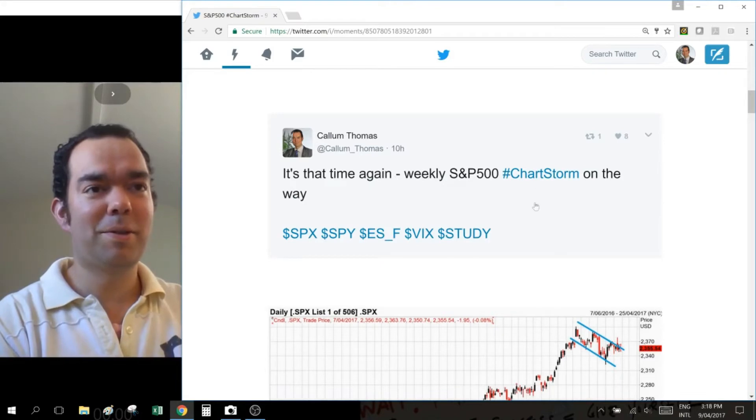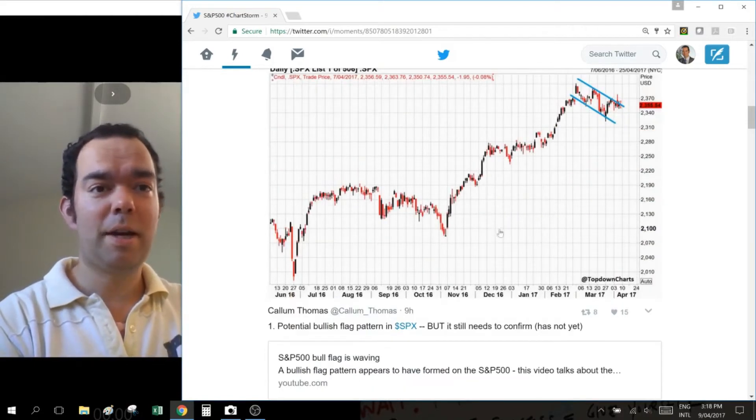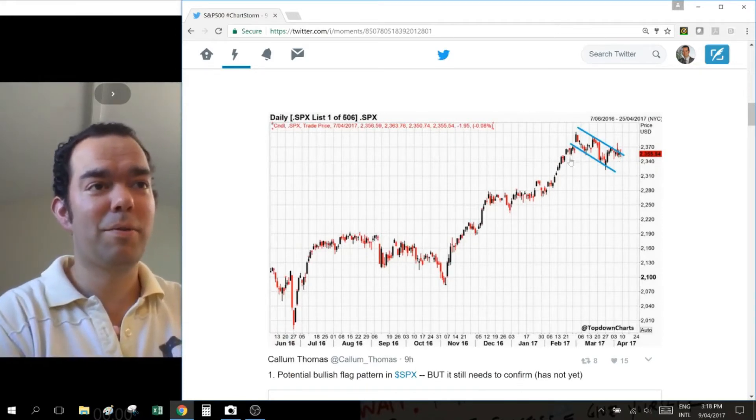This is how it usually starts — a little bit of a warning that it's about to start. That's the account there, so if you haven't followed it, make sure that you do. Number one today and this week is the potential bull flag pattern in the S&P 500. I've noted there that it still needs to be confirmed. It got very close to confirming there.